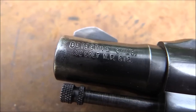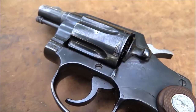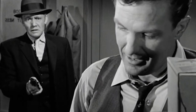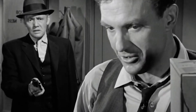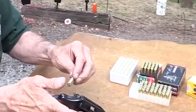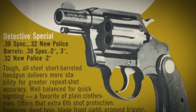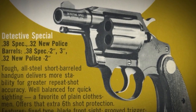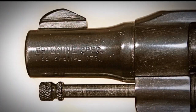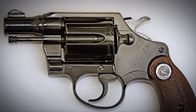The Colt Detective Special is a snub-nosed revolver that was first introduced in 1927. It was designed as a compact and easily concealable handgun for use by law enforcement officers and detectives. The revolver was chambered in .38 Special, and it quickly became popular among law enforcement agencies across the United States. Its compact size and lightweight frame made it easy to carry and conceal, which was essential for undercover law enforcement work.